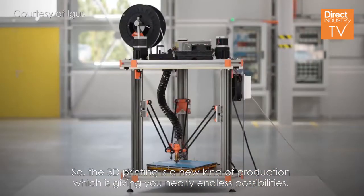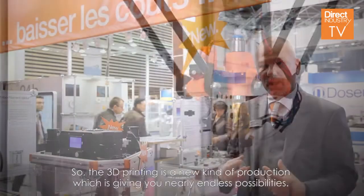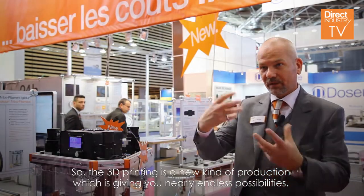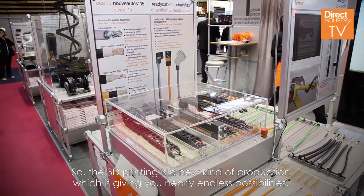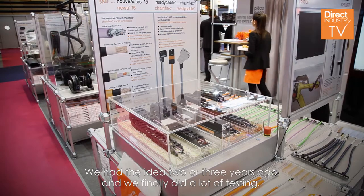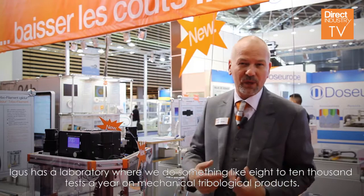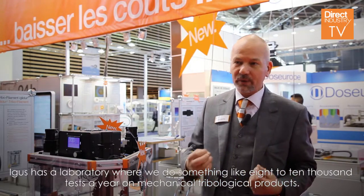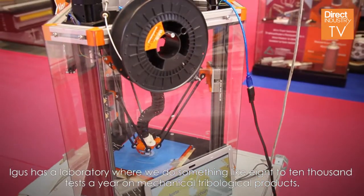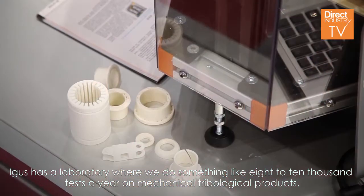3D printing is a new kind of production giving you nearly endless possibilities. We had the idea two or three years ago and did a lot of testing. We have a testing laboratory where we run something like eight to ten thousand tests a year on mechanical tribological products.